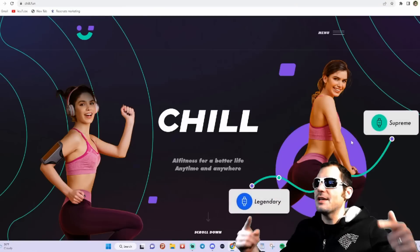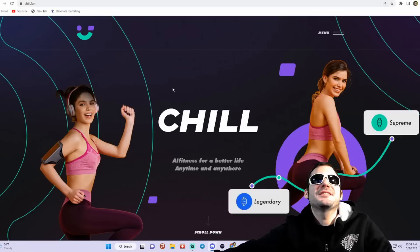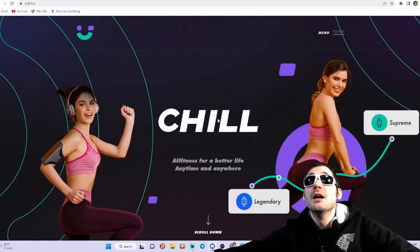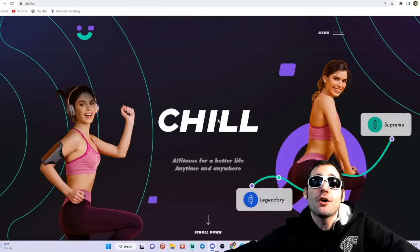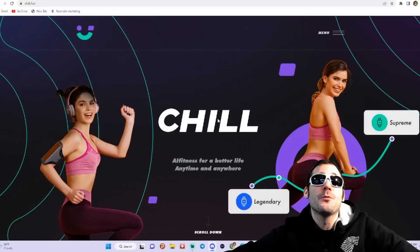You guys will be able to find all the links down in the description. All fitness for a better life anytime, anywhere. I'm going to be introducing this project to you guys. I'm also going to be showing you guys how to use the app, how you get set up, and how to start earning rewards and earning cryptocurrency while also improving the health of your life.